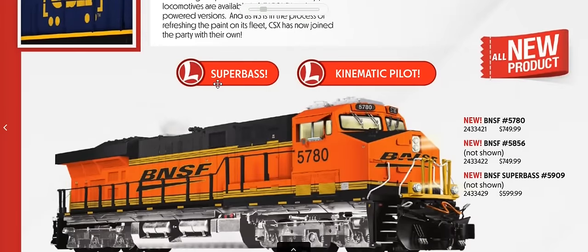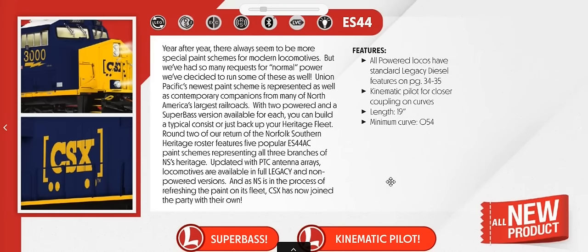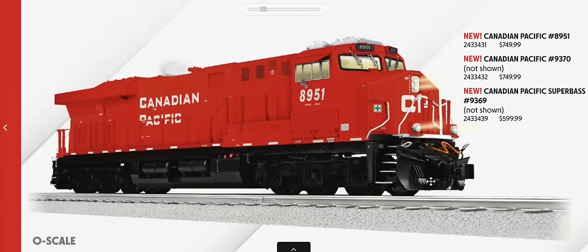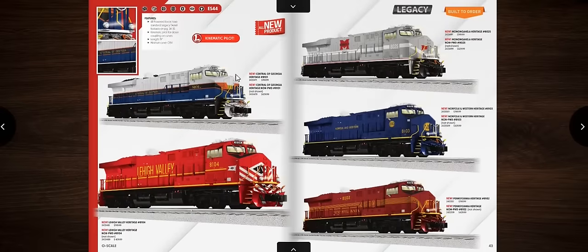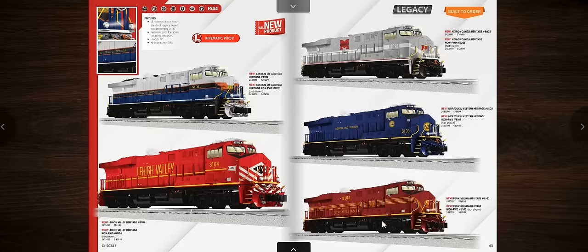The ES44s are new with Super Bass and what Lionel calls a Kinematic Pilot — a new design that looks like a single piece but moves with the truck for closer coupling on curves, down to O54. Road names include BNSF, Canadian Pacific, CSX, NS, and Union Pacific. There are also BNSF Heritage, NS Heritage schemes (Central Georgia, Lehigh Valley, Monongahela, NNW, Pennsy) and CSX Heritage schemes (B&O, Conrail, Chessie System, Seaboard System, C&O).